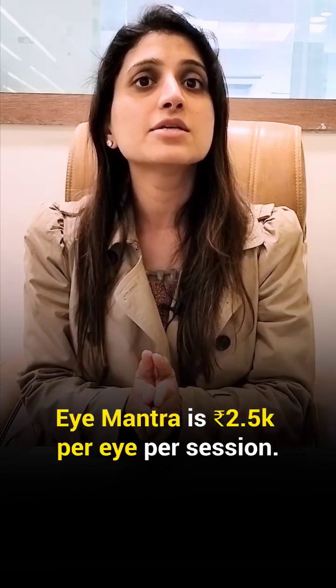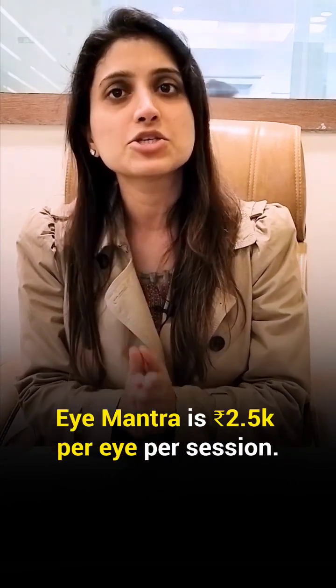The cost of green laser at iMantra is 2.5k per eye per session. Don't wait — book a free consultation by calling our helpline number.